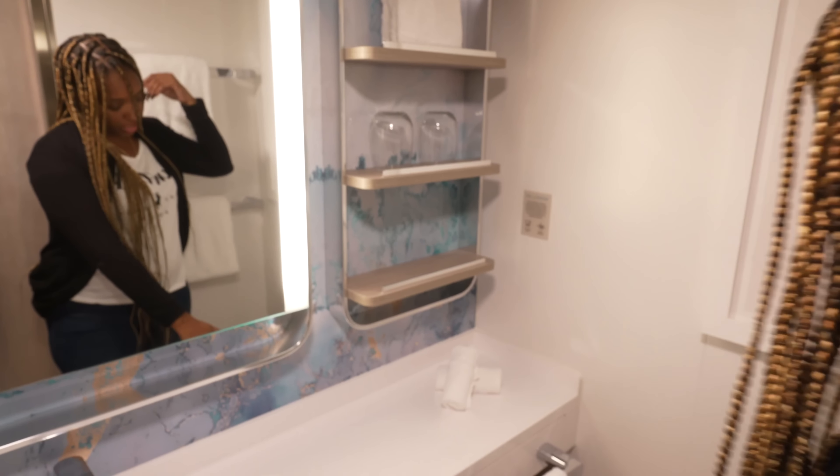Drop in the comments below what you think of the Norwegian Prima Balcony Cabin Tour. Do you like it? Is it something you would book? We are travel agents — that's basically why we're here on this sailing. If you need us to book you on the next Norwegian cruise, please email us at arichandjazzyfamily@gmail.com for a price quote.